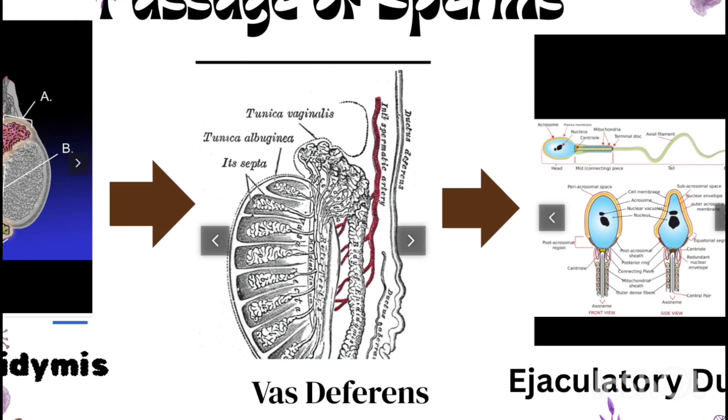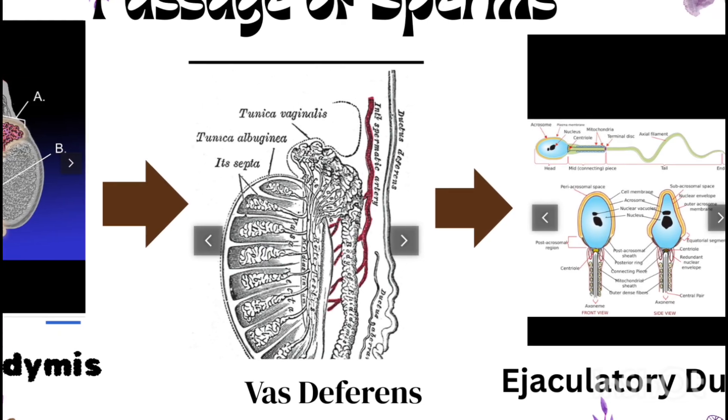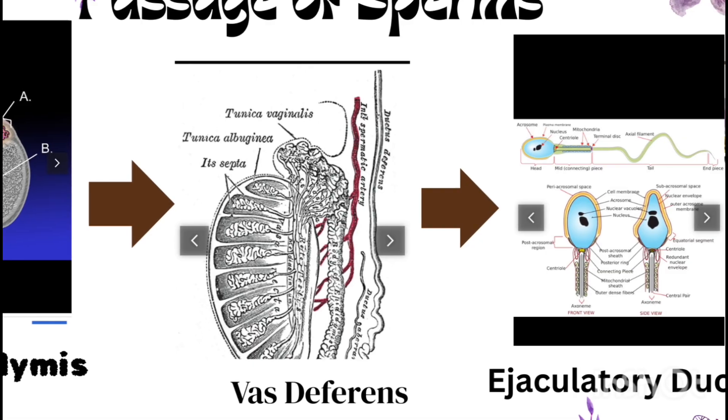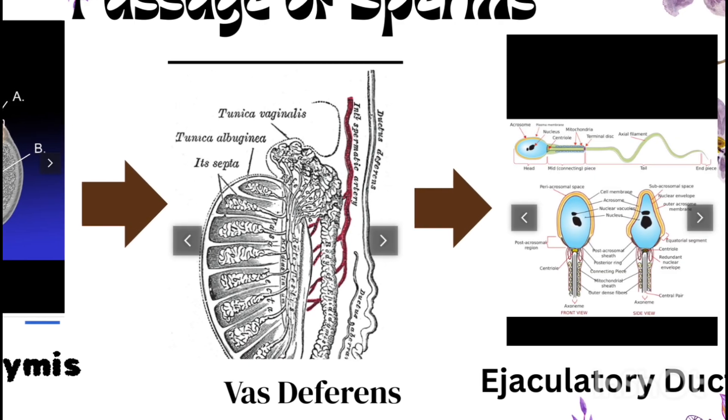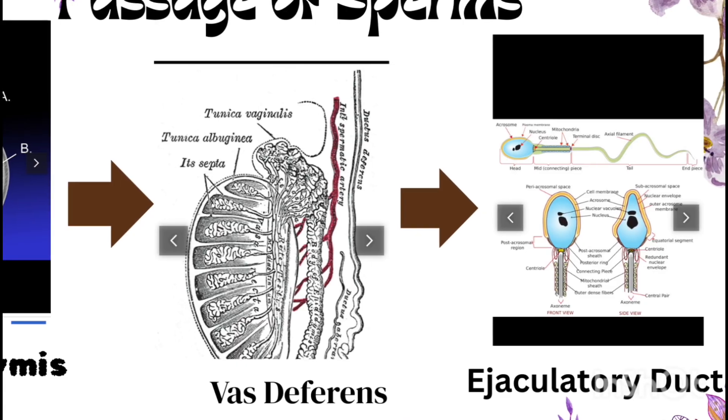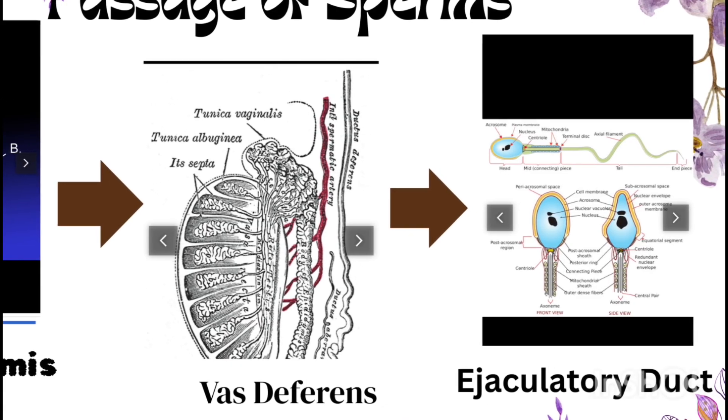Without the epididymis, sperms would remain immature and incapable of fertilization. The vas deferens is a muscular tube that transports sperms during ejaculation. The ejaculatory ducts open into the urethra and are the final passage before sperms leave the body.